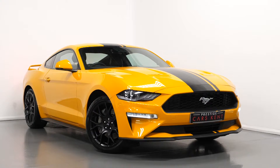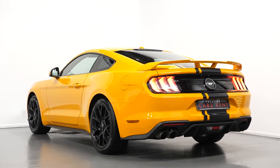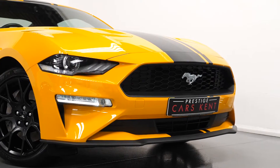Hi there, Mac here from Prestige Cars Kemp. This is a quick video walkthrough tour of our 2019 Ford Mustang EcoBoost we have new in stock. I'm just going to run through the specification of this vehicle, pointing out some of the main standout inclusions on the car.